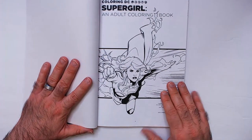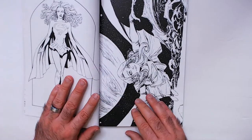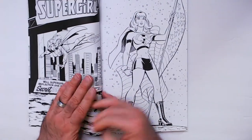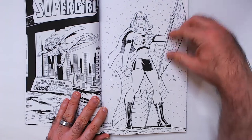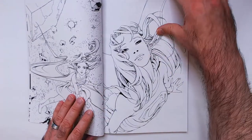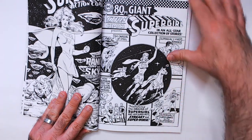We'll go through some pages here. I have a few of these now — so far this one looks a little bit easier to color than the others, it's not as busy. Looks like a classy cover there, it's got an American flag. More covers — it looks like action comics, pretty cool.